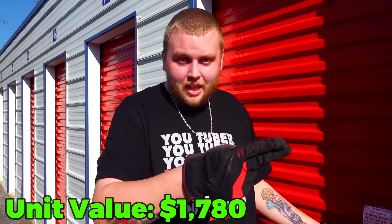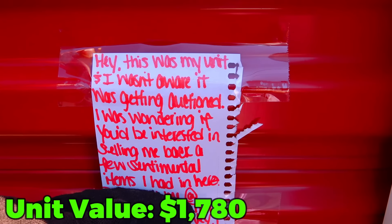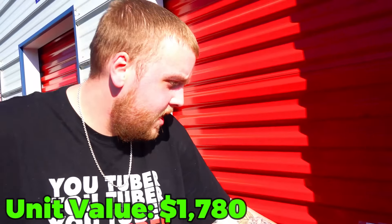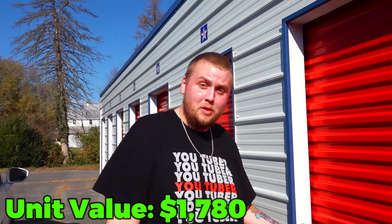This unit we bought was at a live auction. This one two doors down was sold and we just walked over — we didn't buy it. I just saw this on here: 'Hey, this is my unit. I wasn't aware it was getting auctioned. I was wondering if you'd be interested in selling me back a few sentimental items.' That one was like 85% empty, that's why nobody bid on it. Someone got it for like 10 bucks. But now I'm curious what's in there.